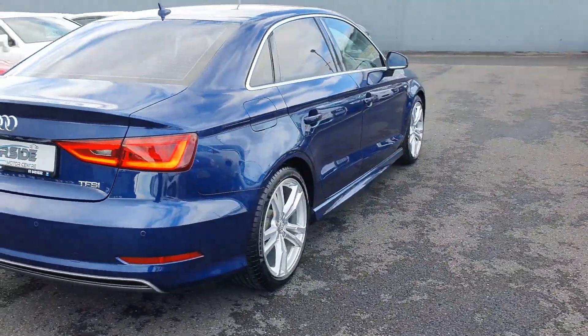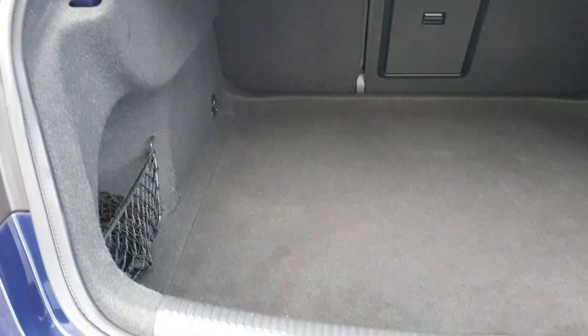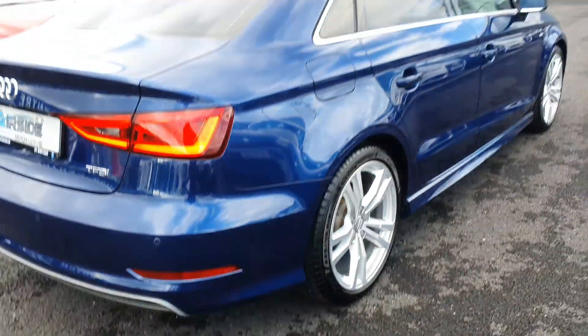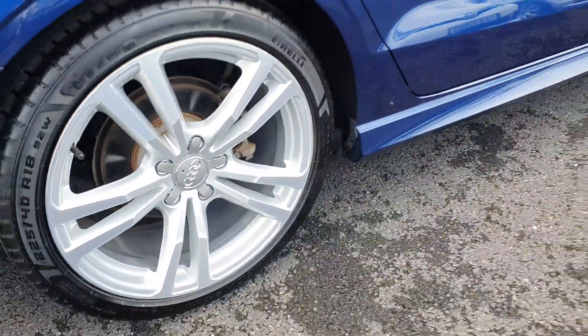Beautiful colour. Good size boot. S-line alloy wheels.